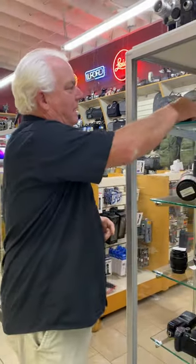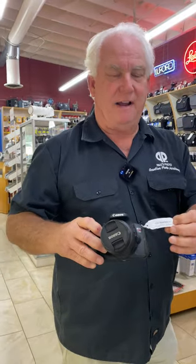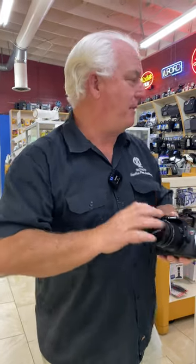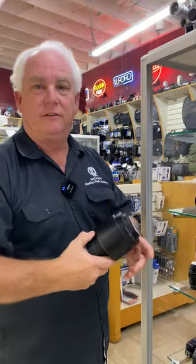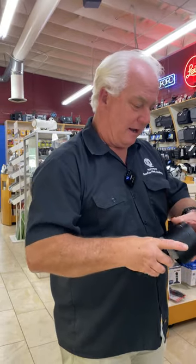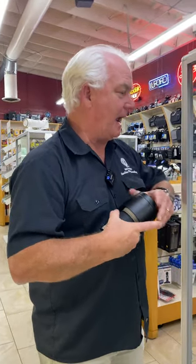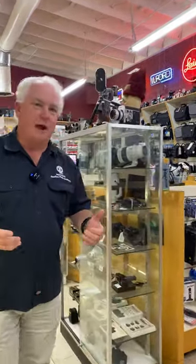Maybe you want to get started and you want a basic SLR like Canon T5i for $399 with the lens. You can't do any better than that — that's awesome. Or maybe you want an L lens for your Canon SLR kit like the 70-200 for $449. This is a great way to bring new lenses to your camera gear or try something different.